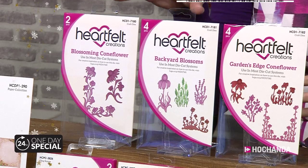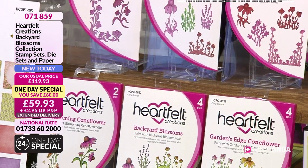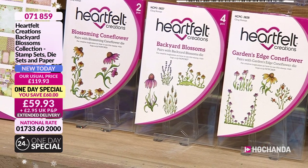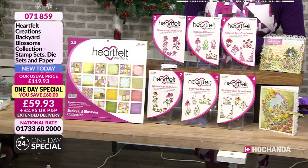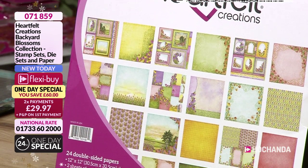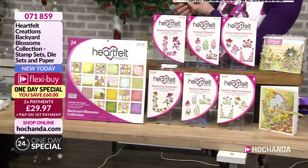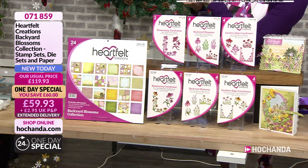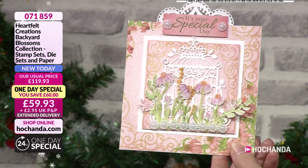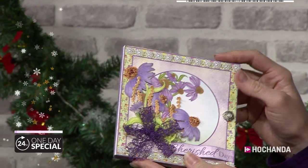So I think what I'll do is now show you some finished samples. This is your one-day special — Backyard Blossoms. You've got your garden edge, the actual blossoms themselves, and the blossoming cone flower. You get the stamps and dies to match, and then that wonderful paper pad with those nice colourways. Really pretty flowers that you can colour up — or because you get the paper pad, you can use both. Isn't this such a nice sample?